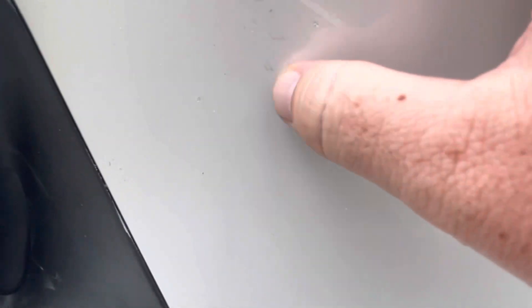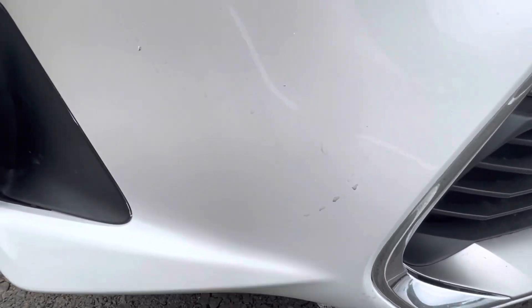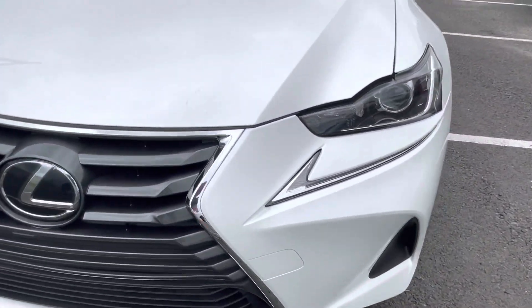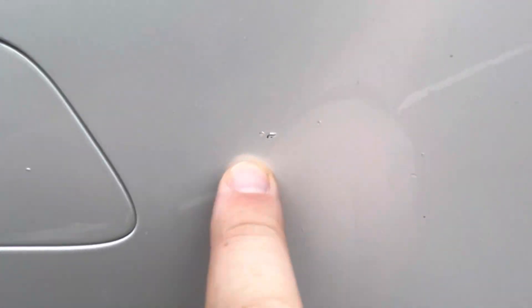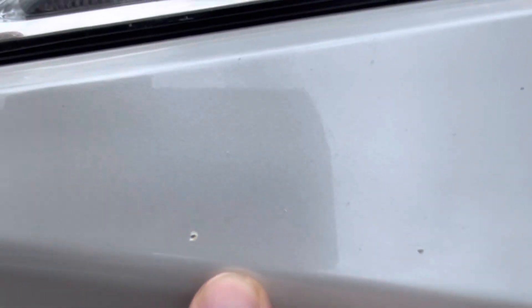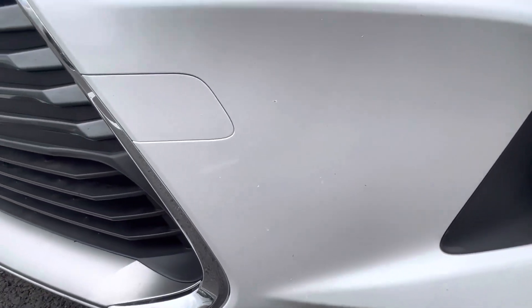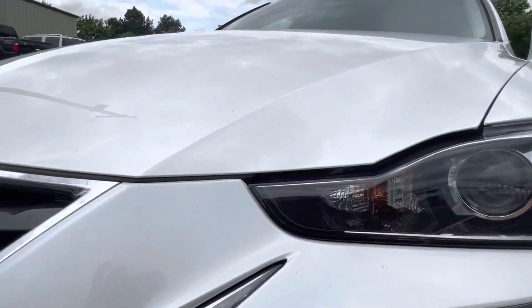Zooming in very, very close — I want to be super transparent for you — so you might see one or two little spots, maybe a little paint chip or something just from normal driving. But those are very few and far between, as you can see. I did want to be transparent and point a couple of little things out.